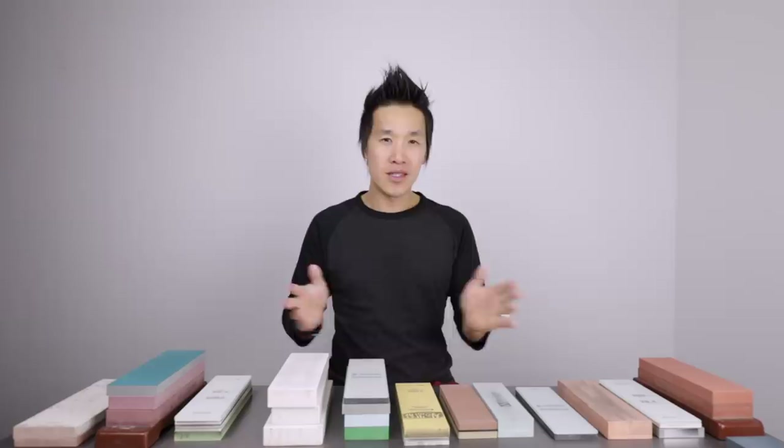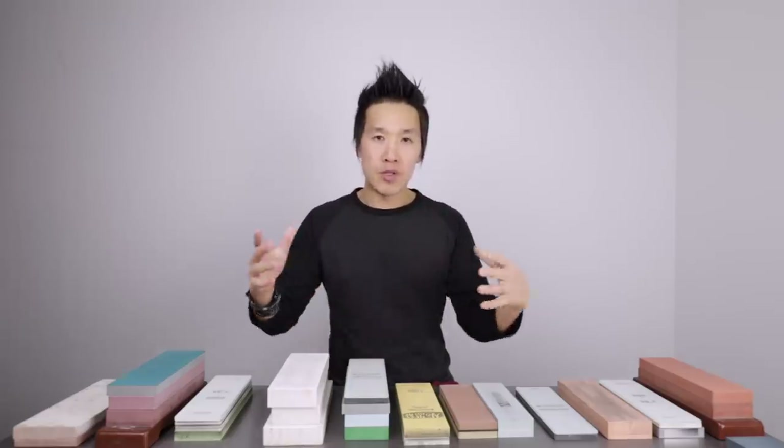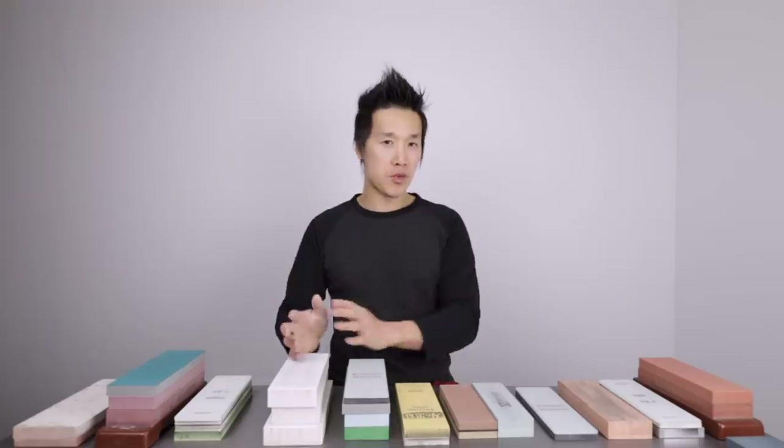I have always maintained that if you're going to get a sharpening stone, you want to pick a good sharpening stone in the 1000 grit range. It's also the range that most manufacturers will target, so every sharpening whetstone manufacturer will make a 1000 grit whetstone, which tends to give you the most options of stones.